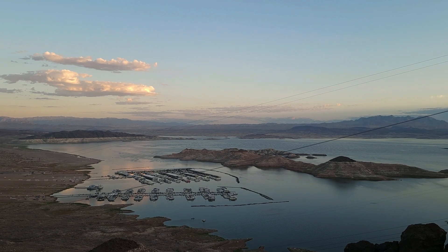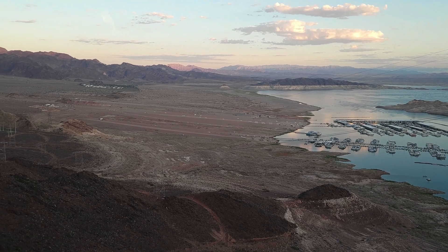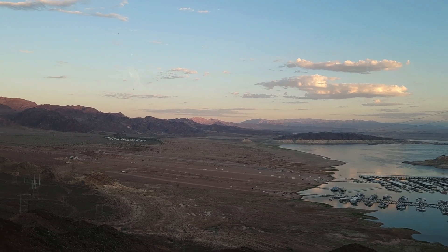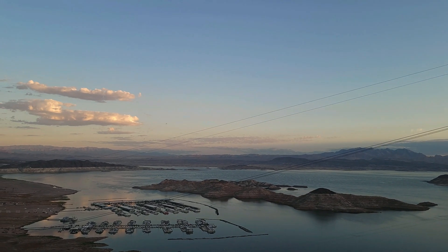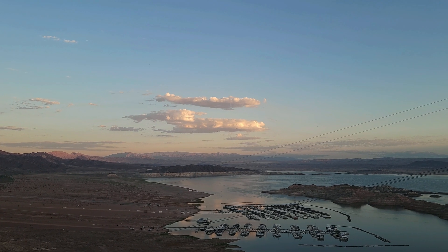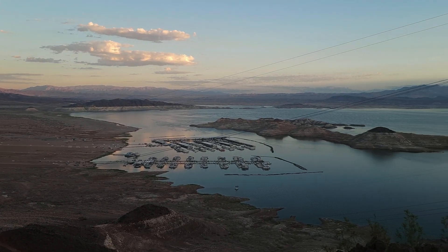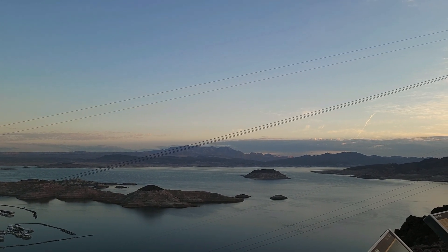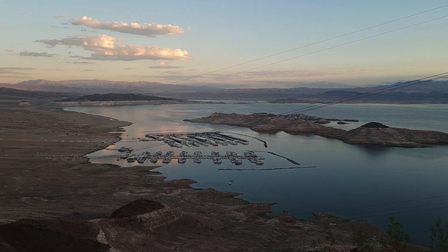As you can see right here, we're looking out across the marina area that has been moved from Boulder Bay. They had to bring it over here because of the lack of water. For every foot the lake goes up, look how far it would have to come out into this desert land. That's why each time it goes down, the lake is getting narrower and narrower.